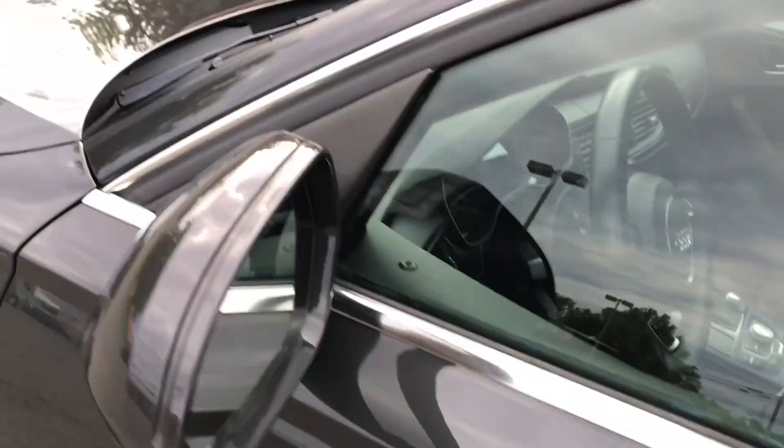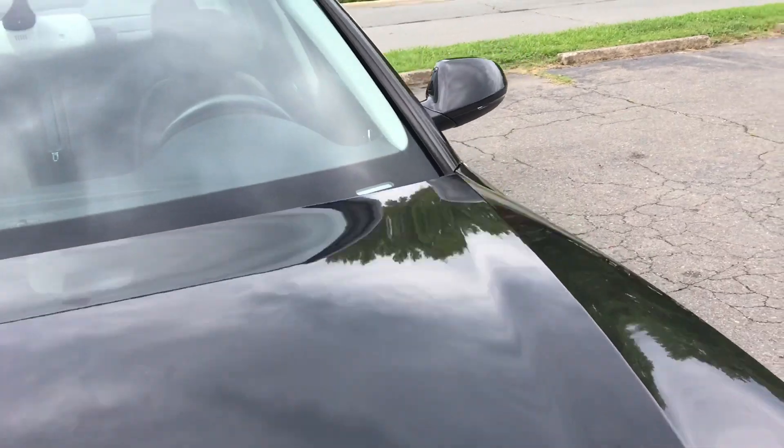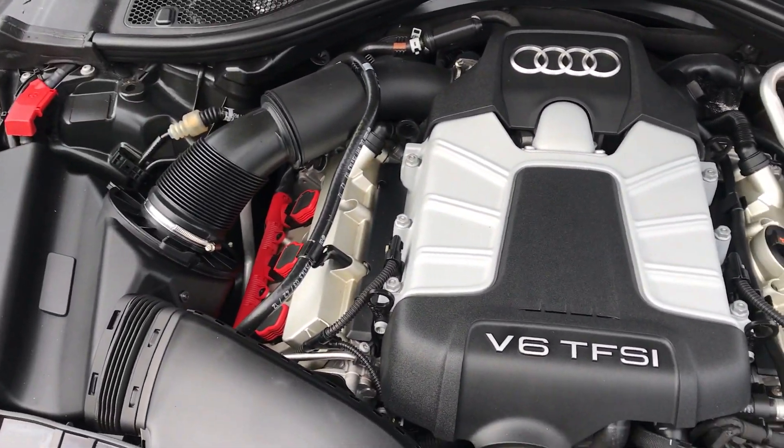Moonroof, convenience key, blind spot assist. This car is just wow, everything. Very clean under the hood. Lots of power. No rust, dirt, debris, or corrosion to be found.